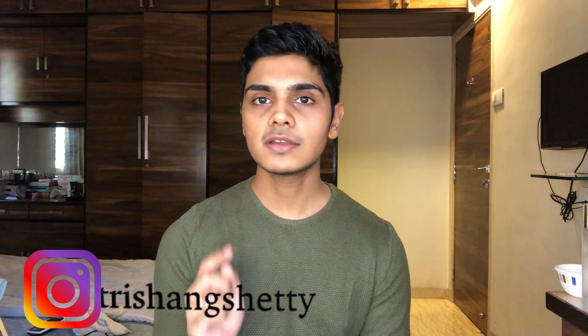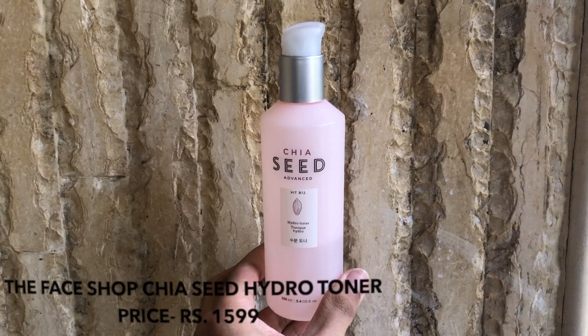You can go on my Instagram page and there's a highlight called 'grooming.' So even if you're watching this in the future, it's always going to be first — the first thing you see. After that, I like to use some toner.